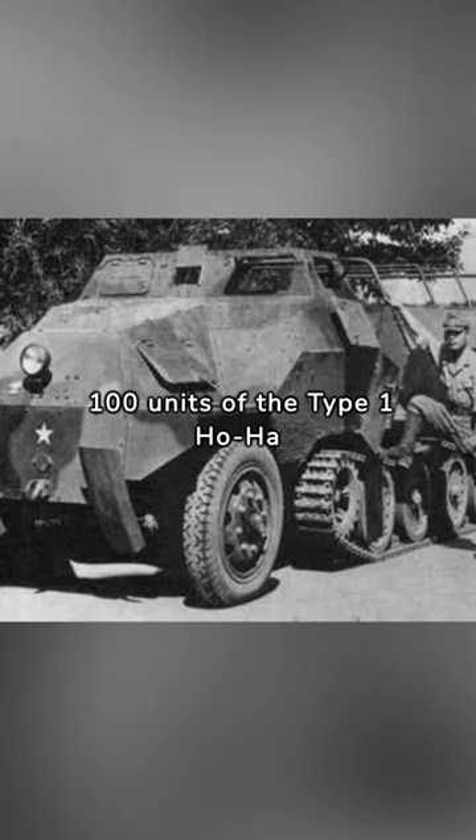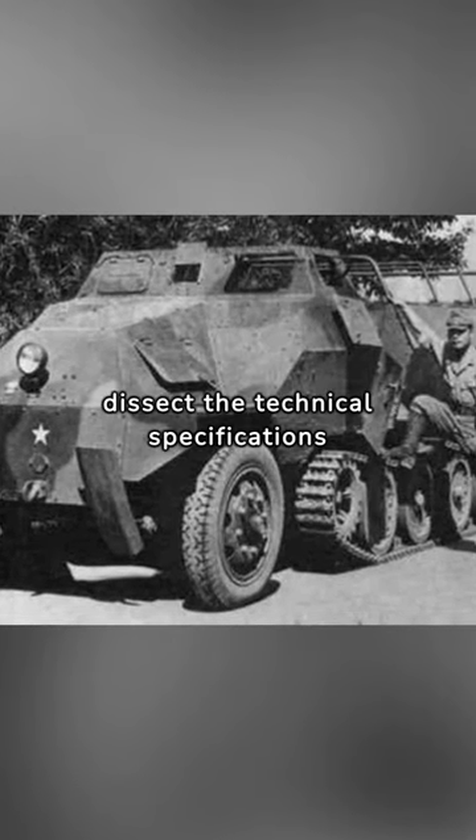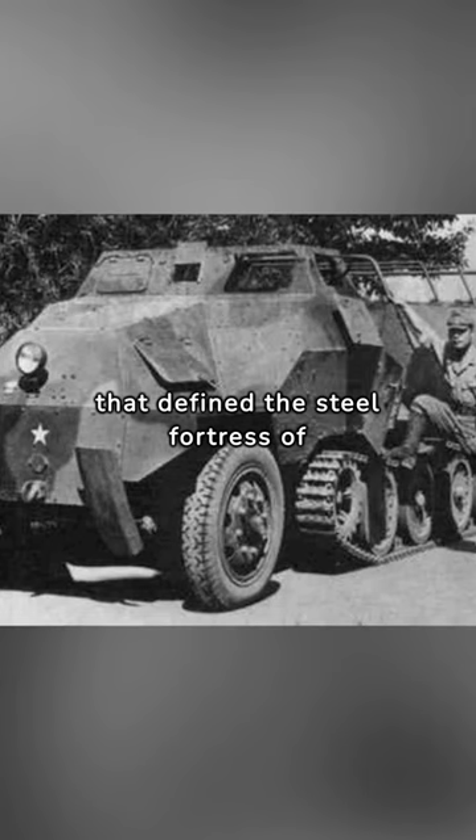Approximately 100 units of the Type I Ho-Ha were manufactured. Join me as we dissect the technical specifications that define the steel fortress of the Type I Ho-Ha.